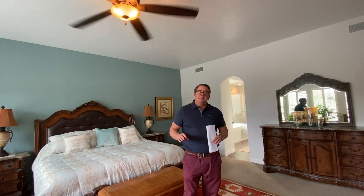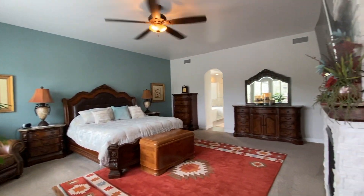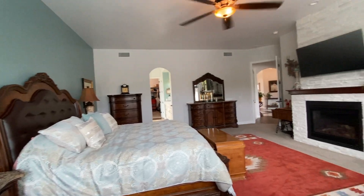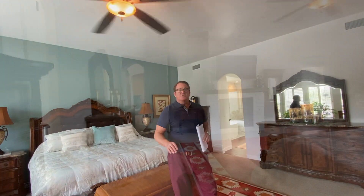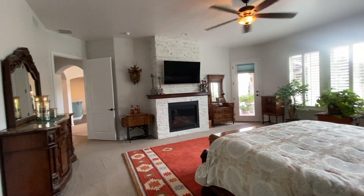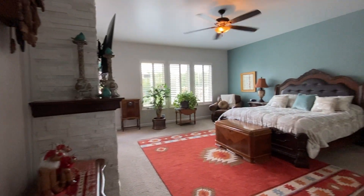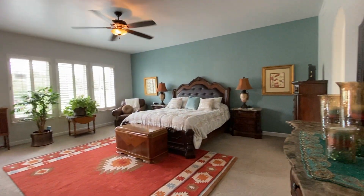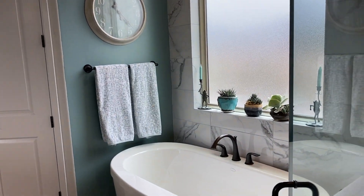Now I'm standing in the incredible owner suite — it's approximately 19 by 21 feet, a huge bedroom with plantation shutters and a stacked stone fireplace. The master bathroom is absolutely gorgeous with a beautiful soaking tub, beautiful tile work in the master shower with a rain shower as well, a large master closet, double sinks, and granite countertops. This home has it all.